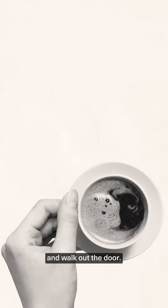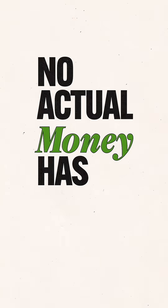I pick up my coffee and walk out the door. But get this — no actual money has moved yet.